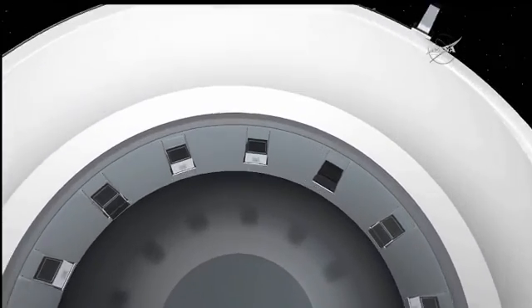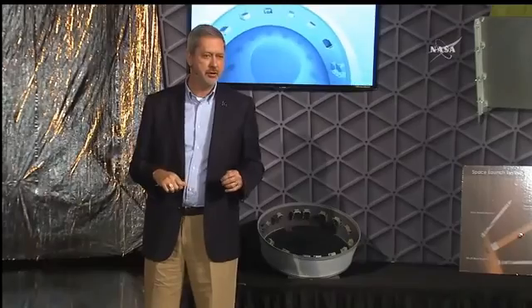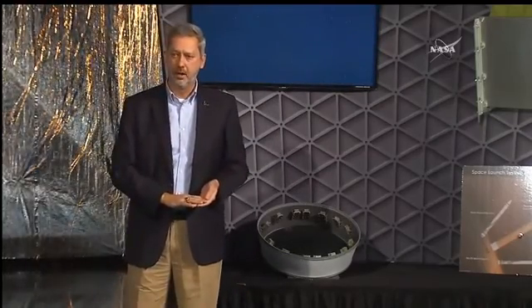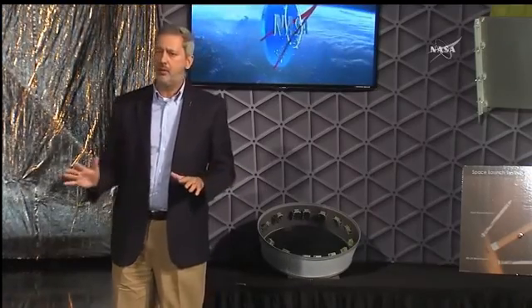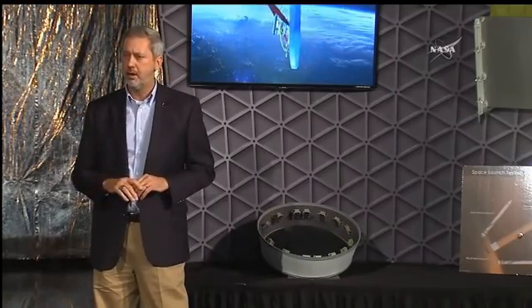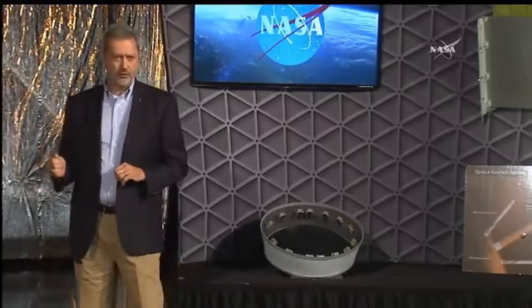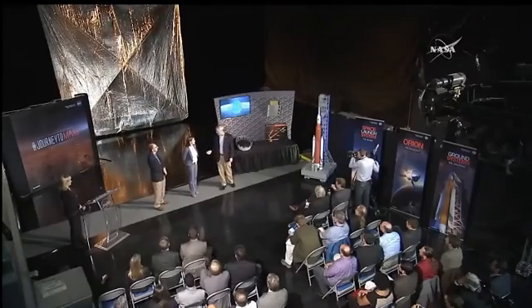Marshall Space Flight Center has been a leader for several years in working with science and technology payloads, taking those up on the space shuttle and space station. The Space Launch System Program asked experts in the field — our flight programs and partnerships office — to integrate this for us, and they've been doing so. I'm going to introduce you to Leslie McNutt, who is one of those experts. She's the project manager for NEA Scout, and she's going to tell you more about her mission.